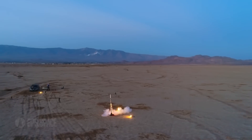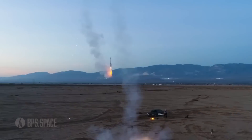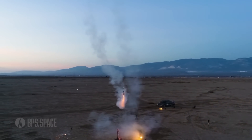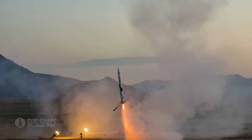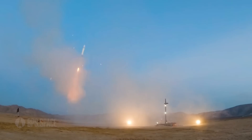I want to take a moment to congratulate BPS Space on their successful demonstration of a launch and recovery of an amateur rocket. They used small solid rocket motors and built a system that allows the rocket to return, throttle that little solid motor, and successfully land. It was about a month ago now, and I think it's a really awesome achievement for amateur rocketry.